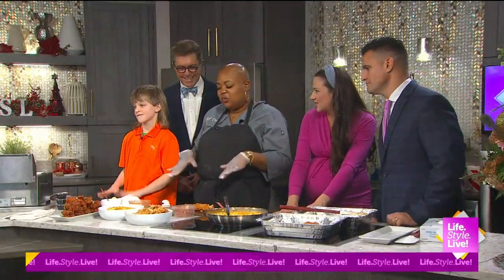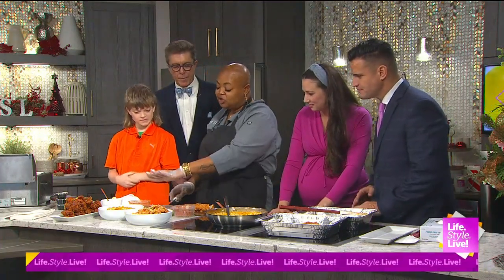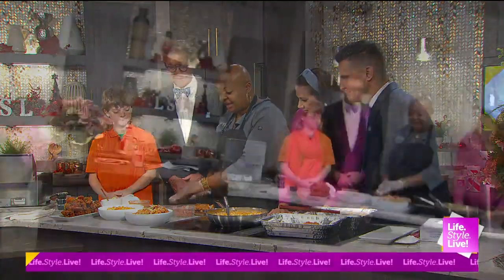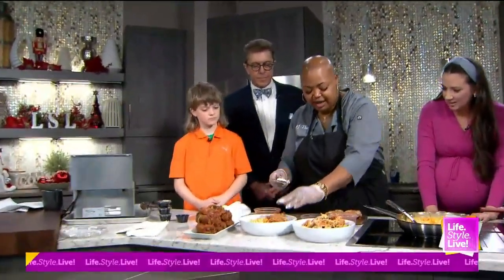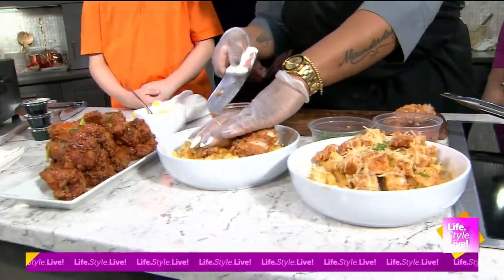Are we ready for some chicken mac and cheese? We are ready. We are, yes. So we got our scratch made mac and cheese. Here's the five cheese mac. We're going to be adding our delicious fried chicken on top.